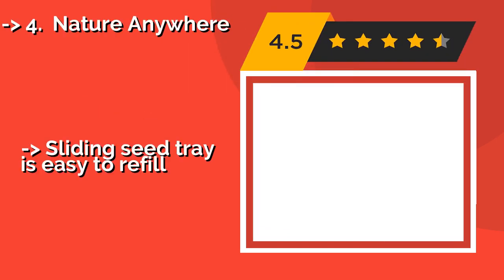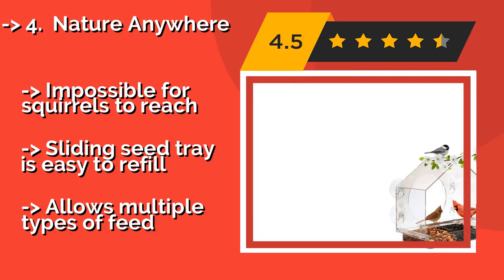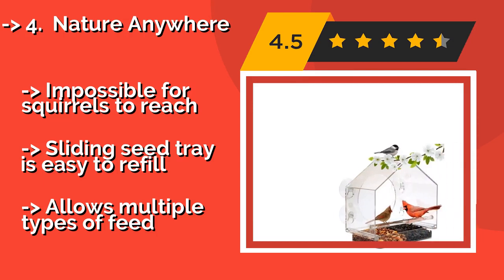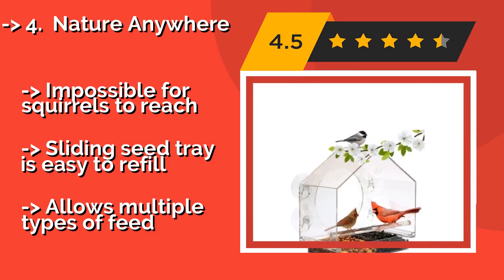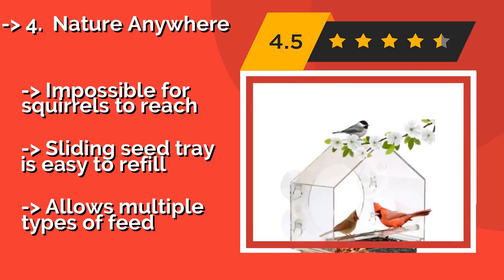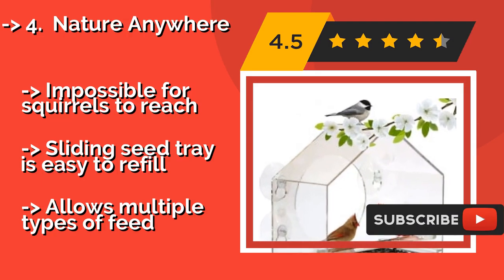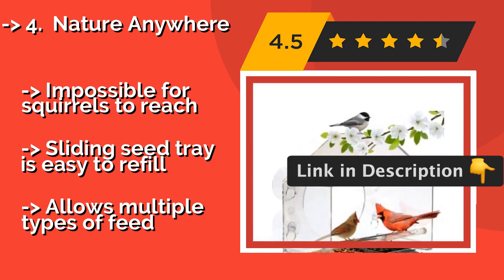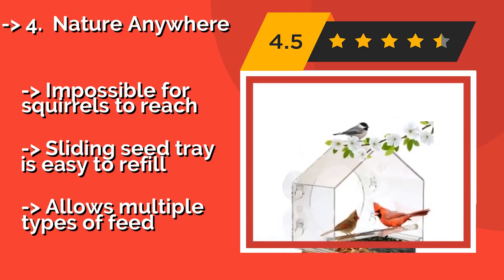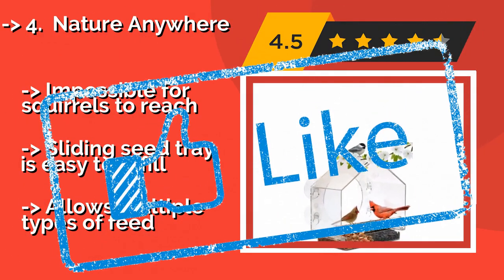This selection from Nature Anywhere, approximately $25, can provide hours of entertainment for both you and any indoor cats you may have. Made of clear plastic, it attaches to your window with suction cups, letting you spy on any winged visitors from the comfort of the kitchen. It's impossible for squirrels to reach, and the sliding seed tray is easy to refill. It also allows multiple types of feed.